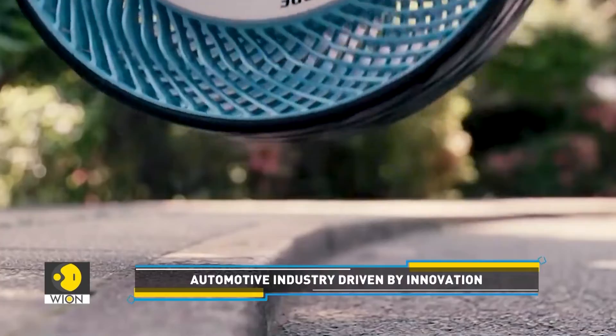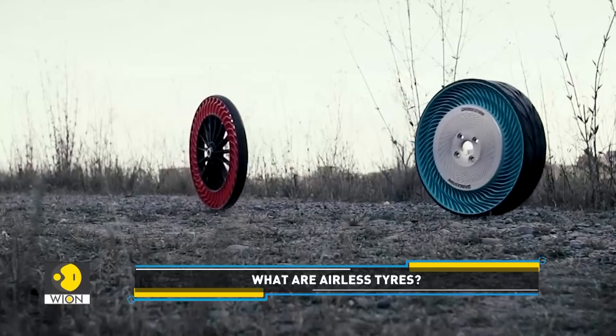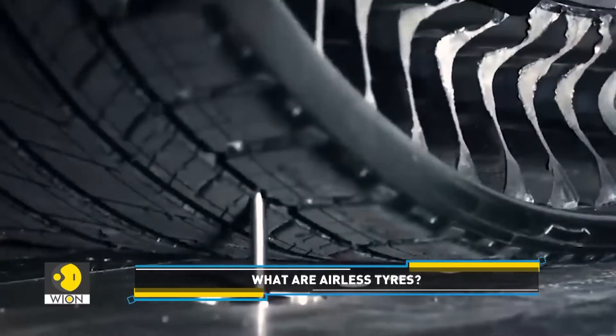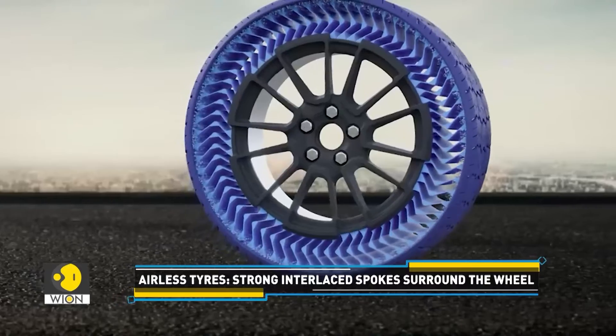This is an airless tyre. This technology helps not just eliminate flat tyres and rapid pressure loss, but it's also environmentally friendly. Drive over nails or potholes, there is no risk of a puncture or a blowout. The airless tyre compresses and comes back to its original form.